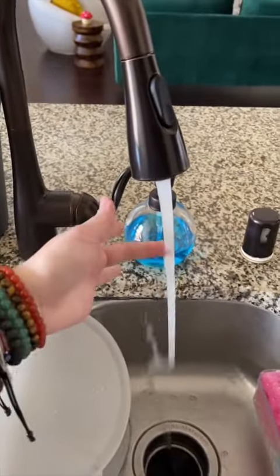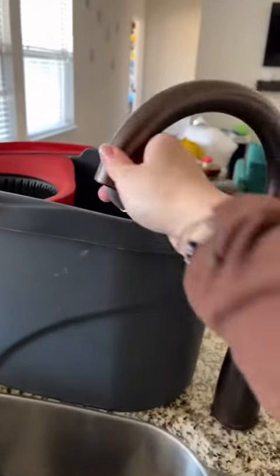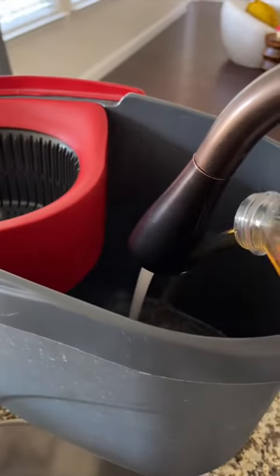We gotta wait for that hot steaming water. I like to use Pine-Sol — your water should be steaming like this and then you throw the Pine-Sol in there, perfect. This mop is the best, I don't know why I love it. Cleaning the wood floors is so satisfying because they become all shiny again.